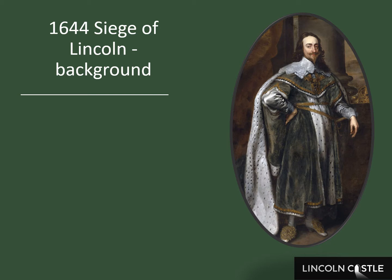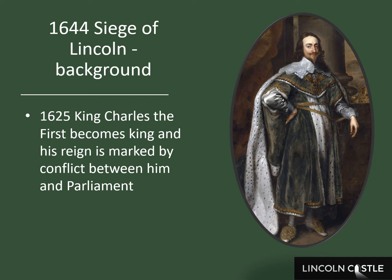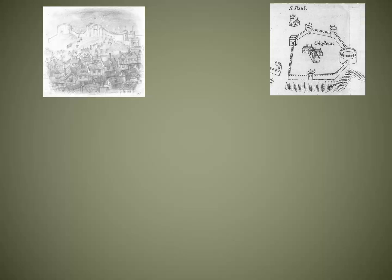A bit of background to the 1644 attack. In 1625 King Charles became king and he didn't think he should do what Parliament said. There were big rows between the King and Parliament over who should rule. In 1642 Civil War broke out. Parliament, based in London, had control of the southeast, and the Royalists were generally in the west country and the north.